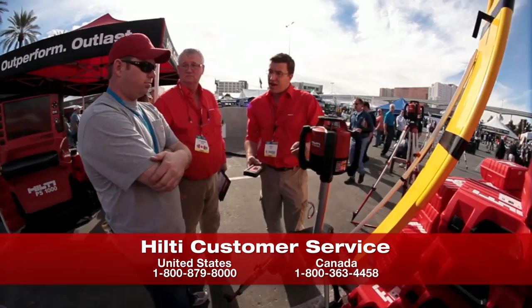If you would like more information or to schedule a demo, please contact your local account manager or call Hilti customer service.